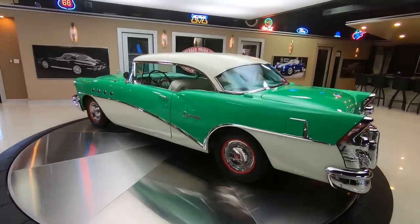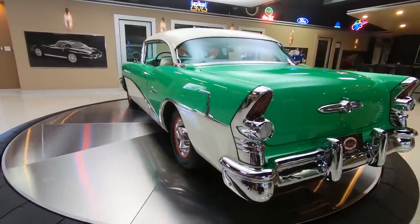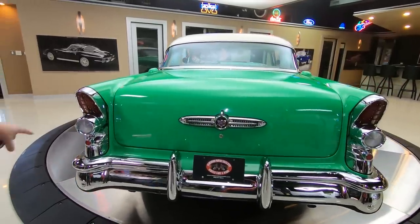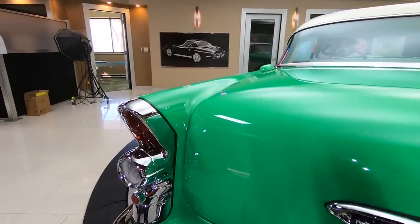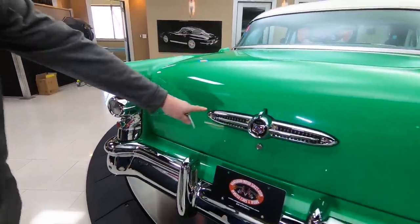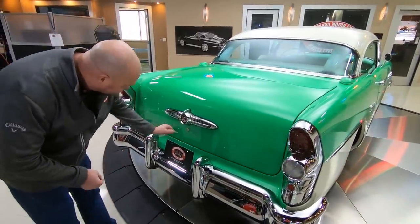Now at Vanguard Motor Sales, we don't do any consignment whatsoever, so that means we own this beauty. Look at all the chrome back here — look at those tail lights. There are about 14 pieces of chrome wrapped around those tail lights. Look at that back bumper and the trim right here.